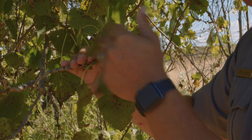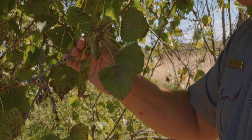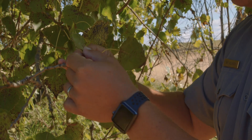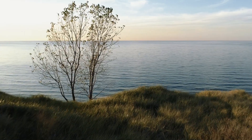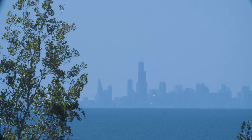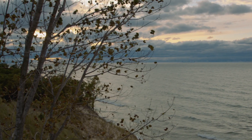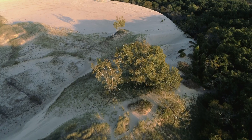The other adaptations these cottonwoods have that are really remarkable are the leaves. If we look at the stem of the leaf, we see that it is fairly flat. That means when the wind starts to blow on the leaf, the leaf just kind of spins around and dissipates any of the excess energy from the wind. That helps keep the trees stable in these sand dune environments.